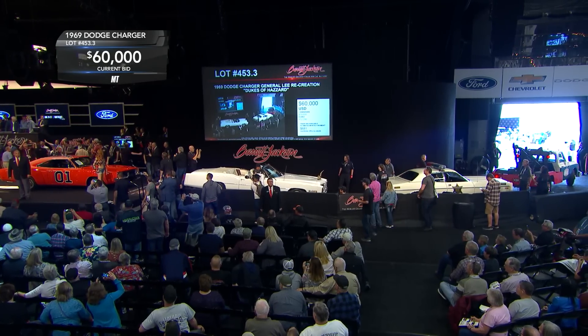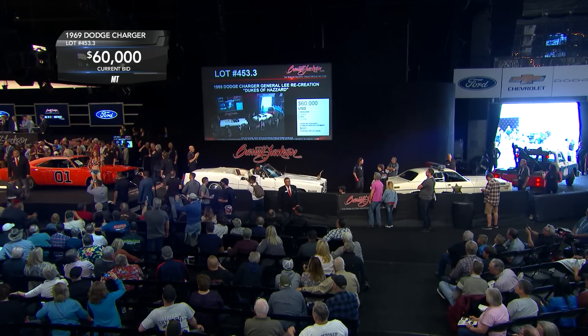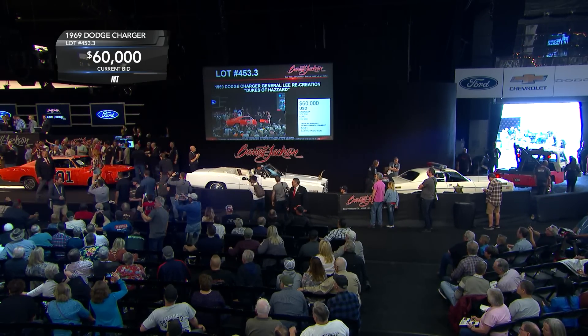They introduced Tom Wopat for the crowd and the bidding picked up again — to have one of the real Duke boys on hand here. That's just pretty cool. The car screams, man! Give it up! All right! And a yeehaw to y'all! Yeehaw!